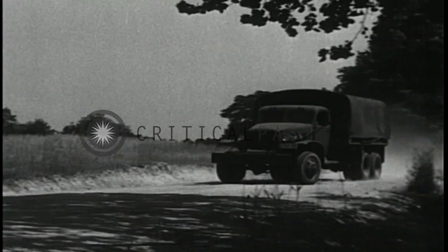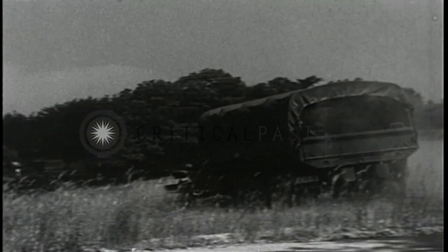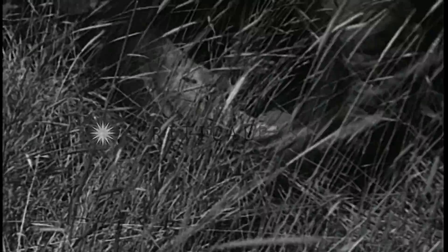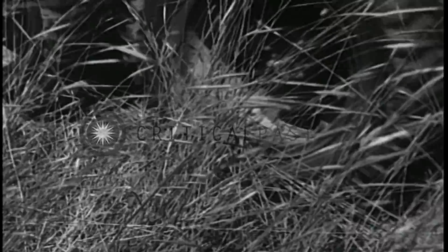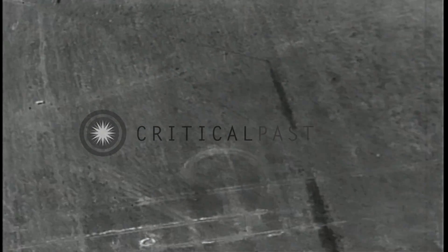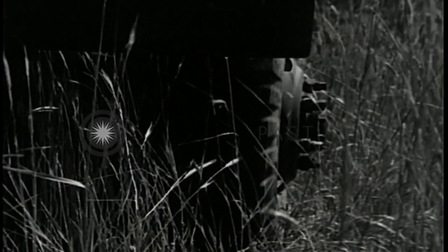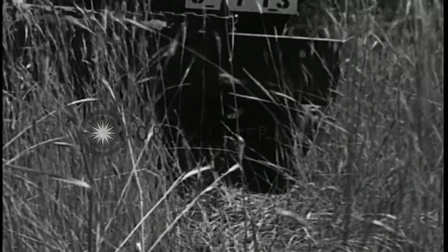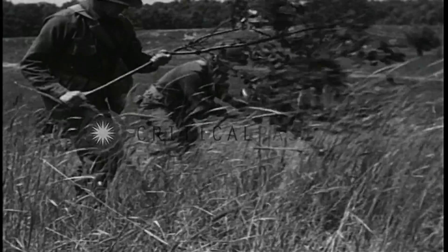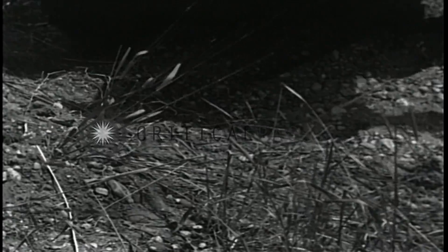Remember this about standing grass: it has a certain darkness caused by the shadows of the individual blades. When they have been crushed, the shadows are no longer present and the tracks appear lighter. You can be sure the enemy will not overlook these tracks — or you. Short tracks can be eliminated by brushing up the flattened grass. When loose dirt is flattened, the tracks also become lighter than the undisturbed ground.